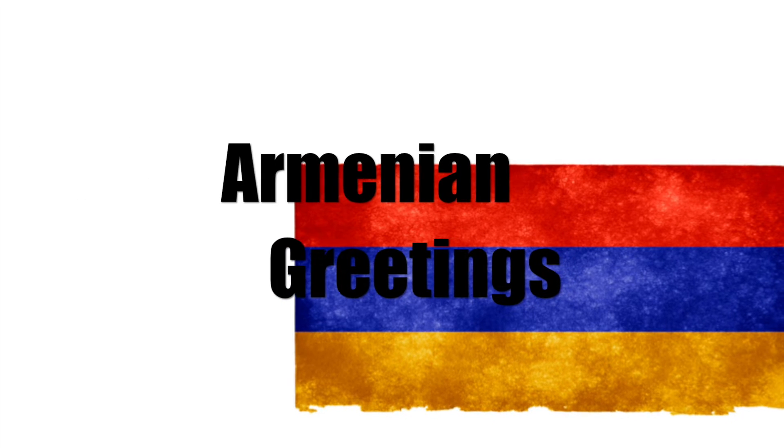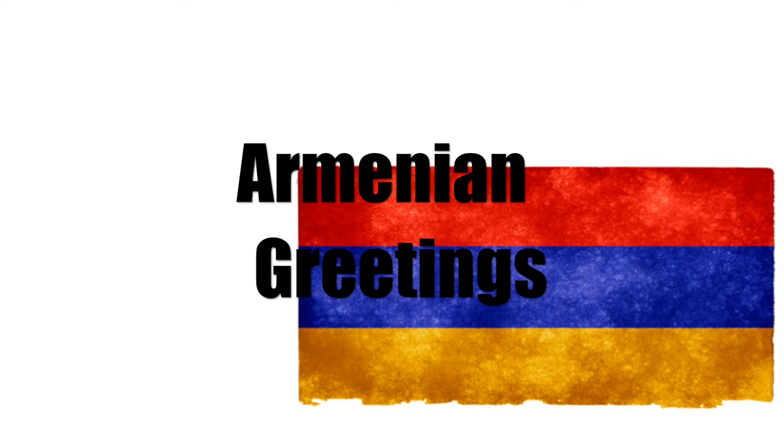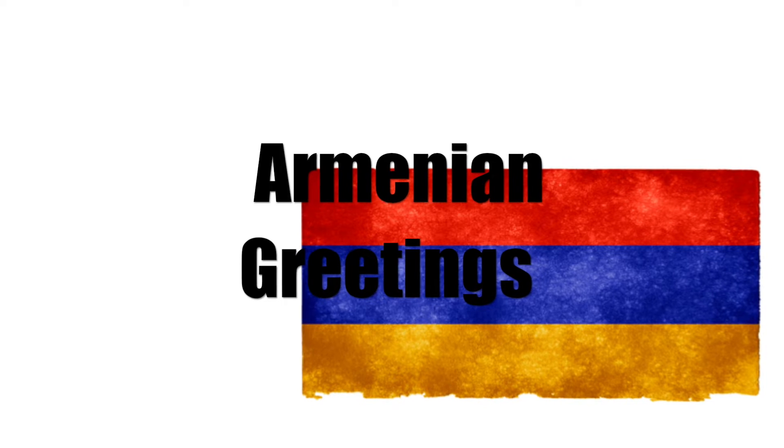Hi guys! In the last video I explained the Armenian alphabet. Today I want to talk about some basic greetings that are very common in everyday life.